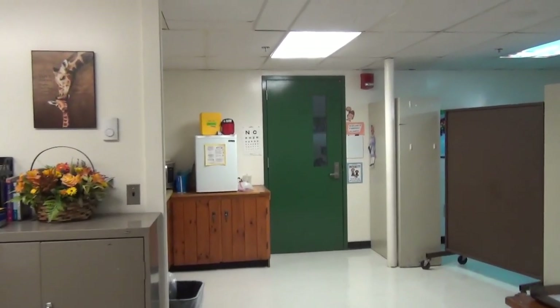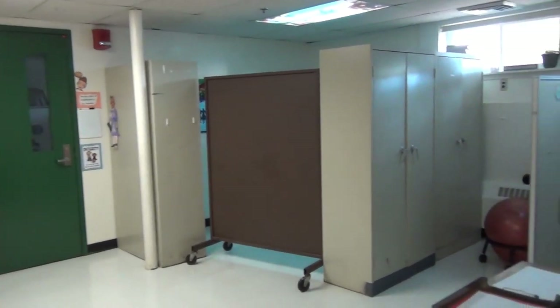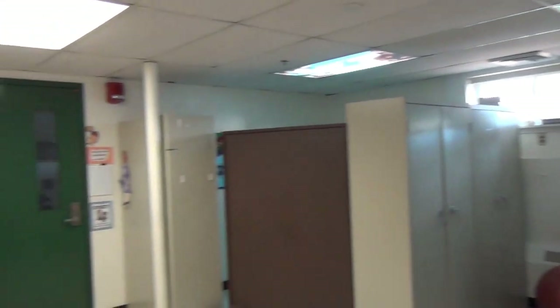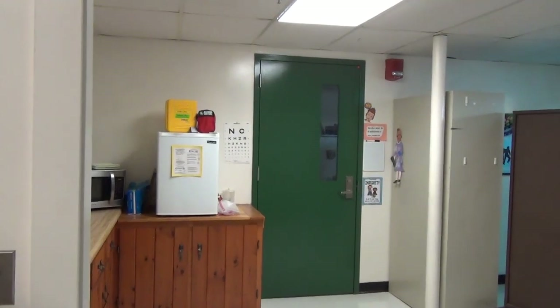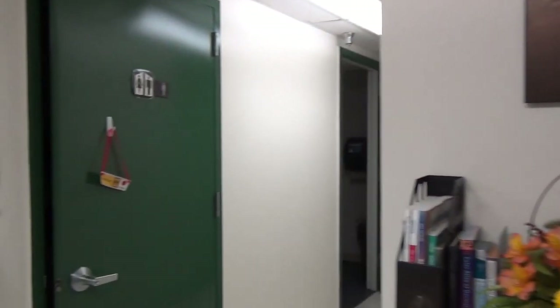Here we enter the nurse's office. This office straight ahead is guidance. So to get to the guidance office, you must walk directly through the nurse's office, leaving children with no privacy.